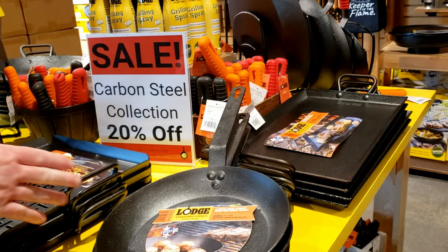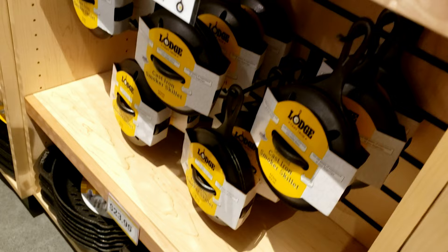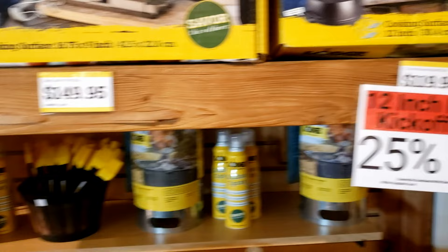Oh, these are handle protectors. There's a meat tenderizer. So these are like little baby skillets — little babies. They grow up to be the big guys. That's for grilling. This is a grill all made out of cast iron — that's pretty sweet. Cast iron cook-it-all is 25% off.